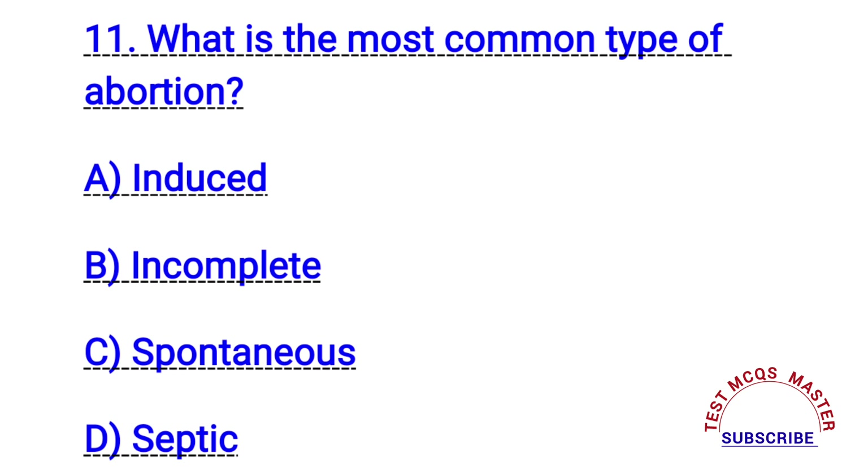Question number eleven. What is the most common type of abortion? The right answer is C. Spontaneous.